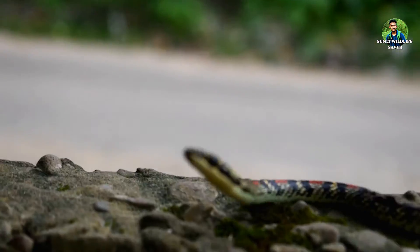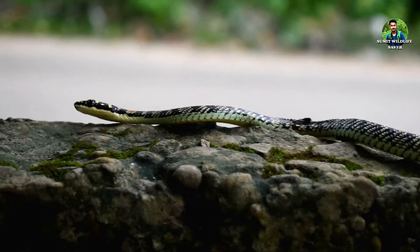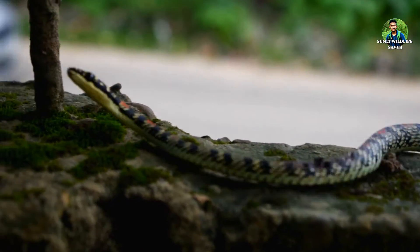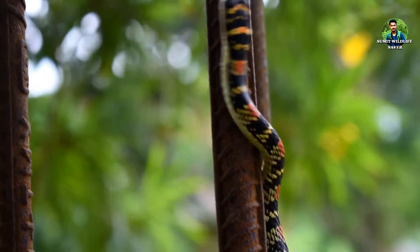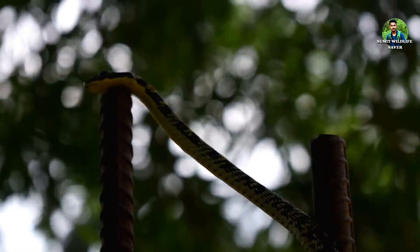Because of their arboreal nature, they can easily climb walls, and that's why when encountered, often people kill the snake. But this is a non-venomous, harmless snake protected under the Wildlife Protection Act of India.